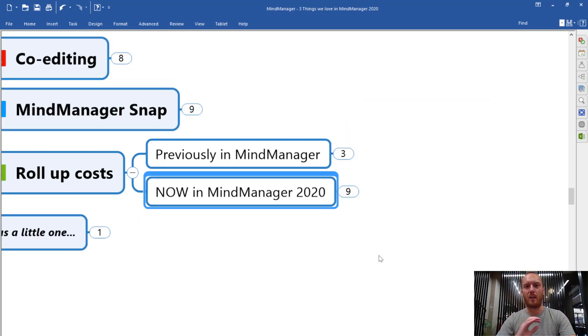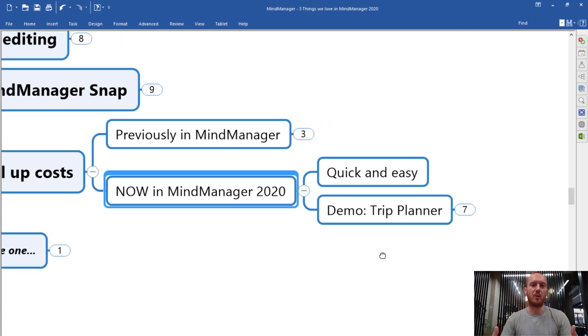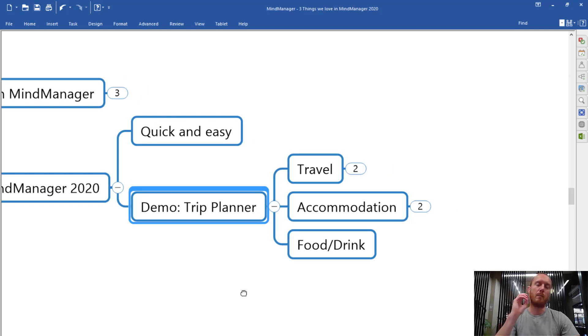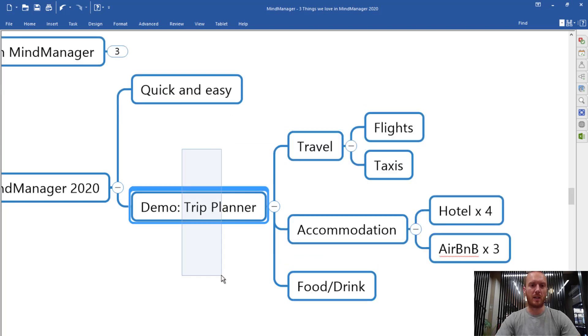MindManager 2020 has simplified that down to exactly where it needs to be. What you've got now is a really quick rolling up of costs functionality that makes it so easy to do quick totting up of costs, income, revenue, or just numbers in general. I'll quite often use my MindMaps as my way of doing a rough outline of how much a trip is going to cost. I do a lot of travel for BiggerPlate and sometimes I just want to have in a MindMap the rough costing of a particular trip without needing a separate spreadsheet. So in MindManager now, I've got my trip here — that involves travel, accommodation, food, drink, and a bit of a breakdown.